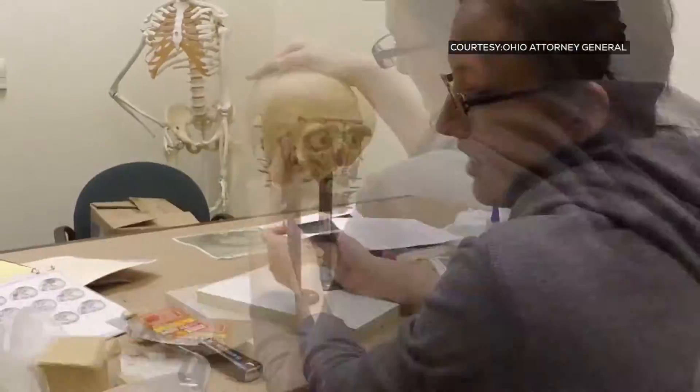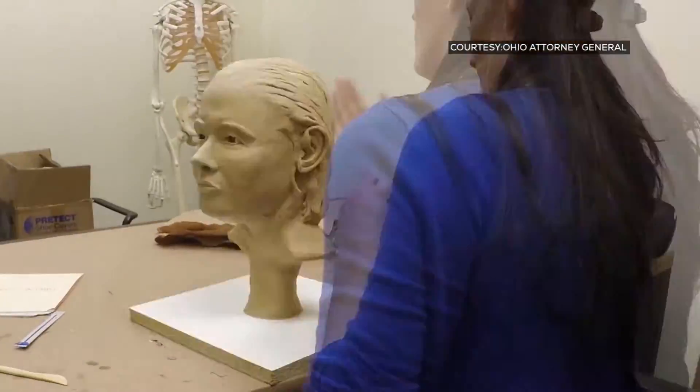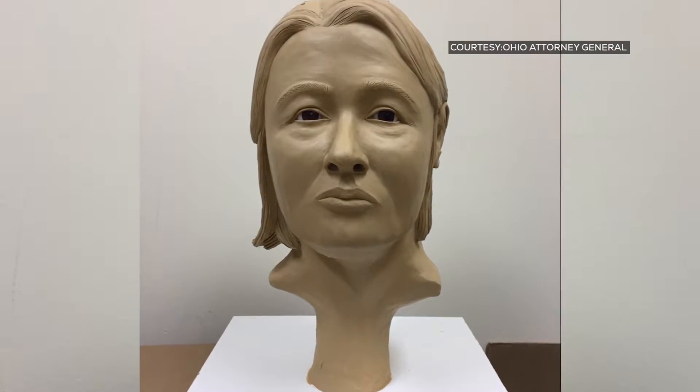Sam says it took up to 60 hours for her to create the clay sculpture, with each stroke and fine line connecting her closer to an identity. She says especially when you get to the point of adding the eyes, nose, and mouth, they start to be somebody.